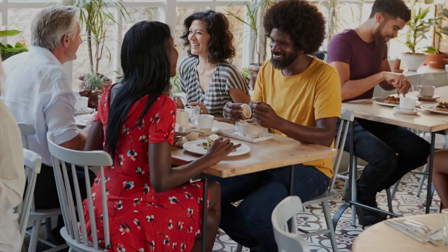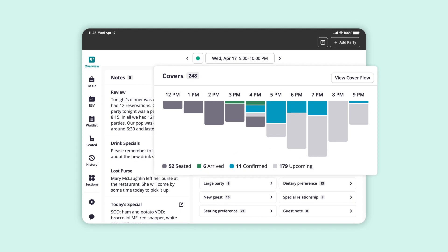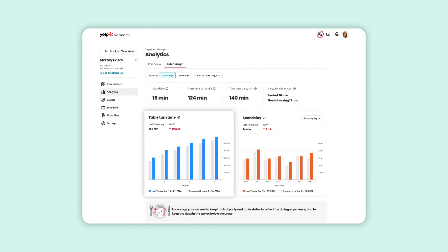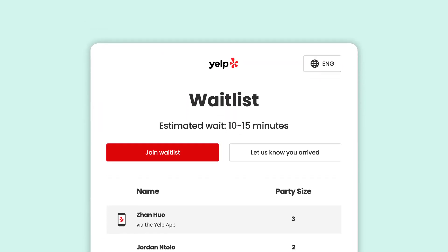We also have some exciting new updates for restaurant owners. We have revamped Yelp Guest Manager with more insights and restaurant management features like cover flow and table usage analytics to help restaurants seamlessly run their front of house and turn more tables. And a newly redesigned kiosk enables diners to seamlessly join the waitlist and check themselves in, so hosts can focus on providing a great diner experience.